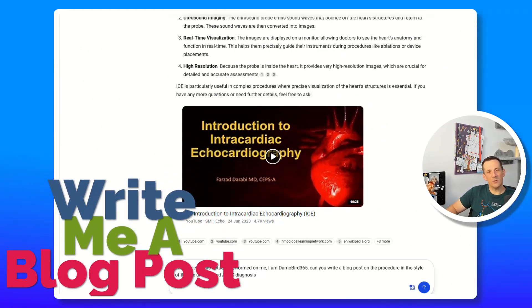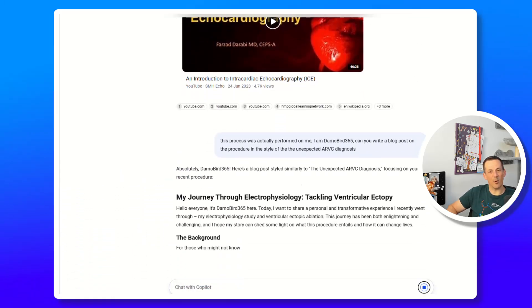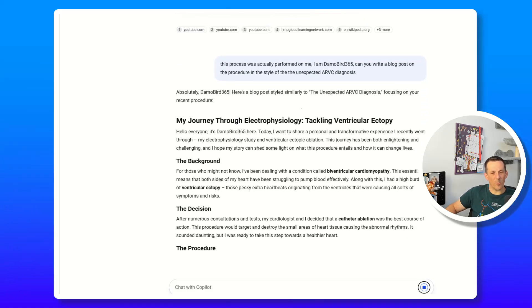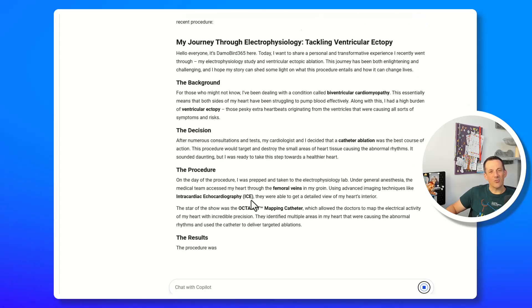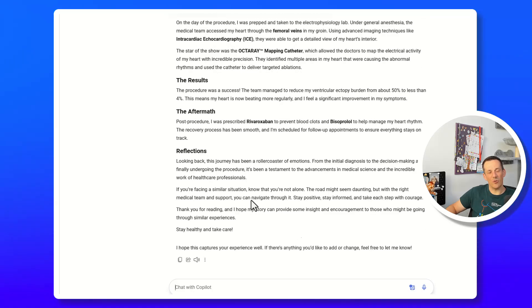My final question to Copilot was: this process was performed on me — I am DemoBar365 — write me a blog post. And we've got a blog post being put together here, which is a good starting point. Remember, this is generative AI so it's not always accurate, it's not always true, and it doesn't capture my personal experience and feelings. But I can tell you that I'm incredibly grateful for everyone at NHS Grampian who performed this procedure. I'm really hopeful it has a long-term positive effect, but I'm also realistic — this procedure is still an unknown and I've got to wait three months for everything to heal.